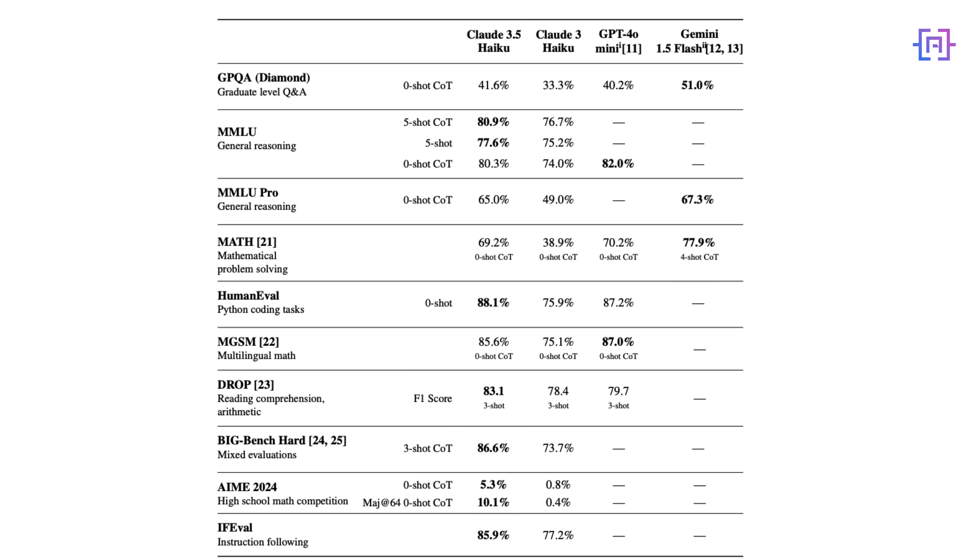Now let's talk about the new model in the lineup, Claude 3.5 Haiku. Think of it as the speedster of the Claude family. What is impressive here is that it matches the performance of Claude 3 Opus, the previous flagship model, while maintaining the cost and speed effectiveness of the Haiku line.